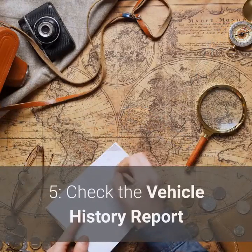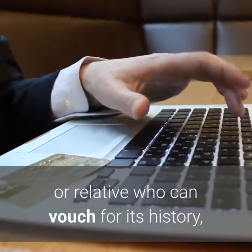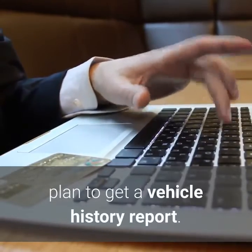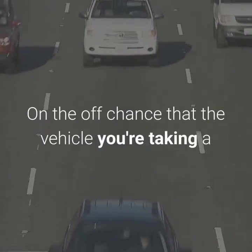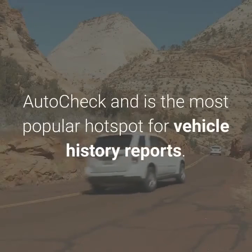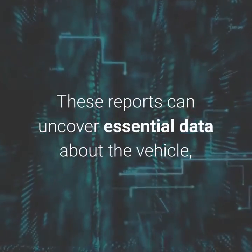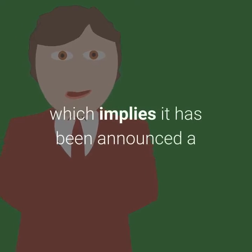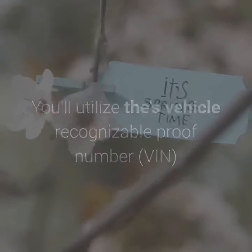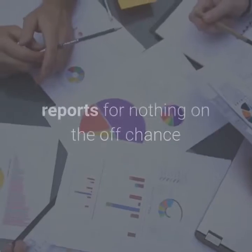Step 5: Check the vehicle history report. Except if you're purchasing the vehicle from a dear companion or relative who can vouch for its history, plan to get a vehicle history report. This early advance is basic — if the vehicle you're taking a gander at has an awful history report, the sooner you know the better. AutoCheck and Carfax are the most popular sources for vehicle history reports. These reports can uncover essential data, including whether the odometer has been rolled back or if it has a salvage title, which implies it has been announced a total loss by the insurance agency. You'll utilize the vehicle identification number to get this data, and at times all you need is the license plate number. Most significant sellers offer these reports for nothing if the vehicle is in their stock.